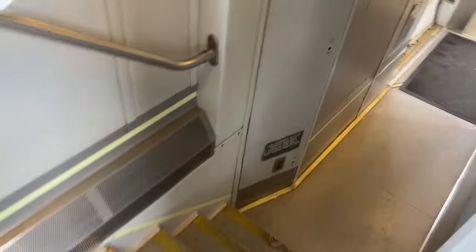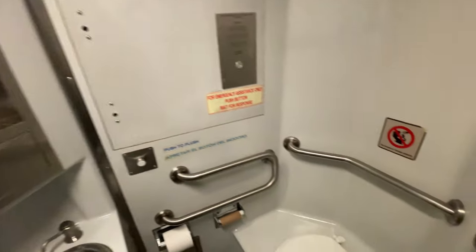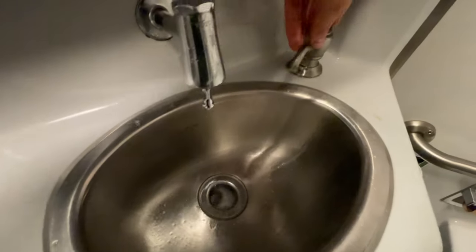Before we pull into Fort Worth, let's take a look at the bathroom on board. The restroom is surprisingly clean and everything is in working order. The sink is a little weird to operate, requiring that passengers push up on a bar in the middle of the tap to allow water to flow. I appreciate that this bathroom is kept clean, especially during the current world climate.